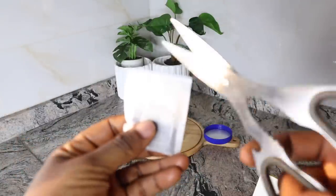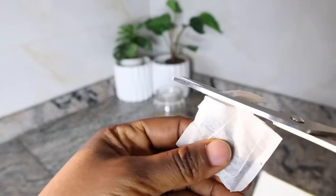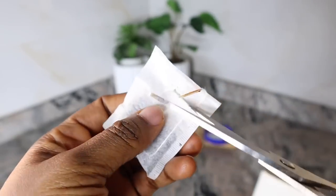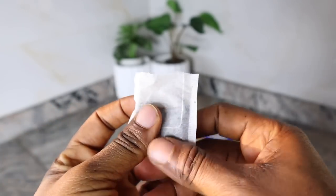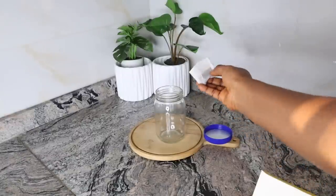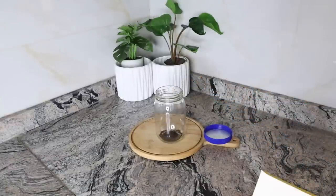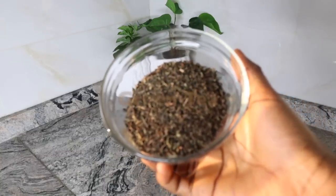For those of you in the diaspora, this is called black tea — Lip Tin is just a brand name. There are other brands, so please feel free to use any brand you find around you. For those of us in Nigeria, this is a popular brand called Lip Tin, but if you don't have it, you can use other black teas. Moving on to our next ingredient, I have green tea.